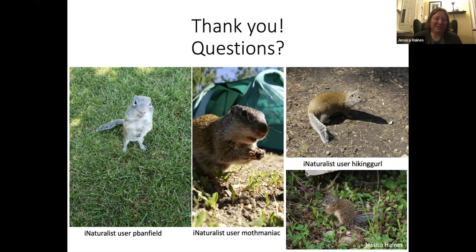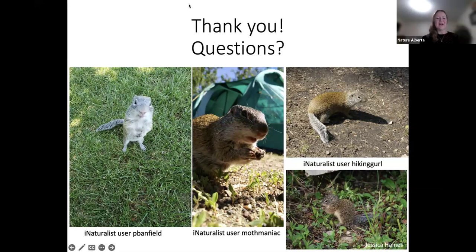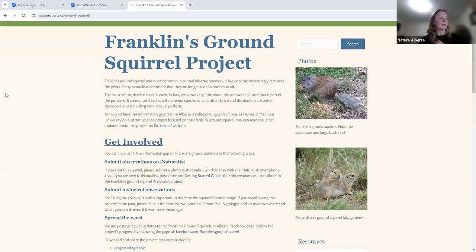Thank you so much, Jessica. I think we all learned a great deal about squirrels, even those who were already well-versed. If you have questions, there are a few in the chat already. Before getting to those, I just wanted to share — can you see the Franklin's Ground Squirrel Project webpage right now?